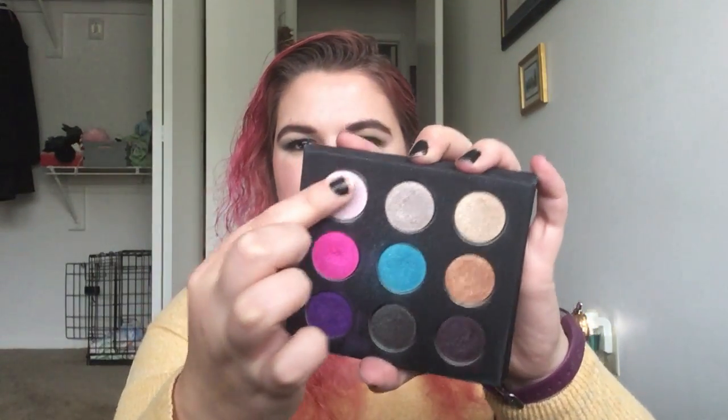It's the Makeup Forever Artist Pro Shadow Palette No. 2. And I pulled out this beautiful pink eyeshadow — it's a really nice light pink shimmery shade. And I wasn't sure about this palette because I thought that a lot of these shades had maybe gone off. This is an older palette in my collection, but I was completely wrong. This palette is stunning. Absolutely beautiful.